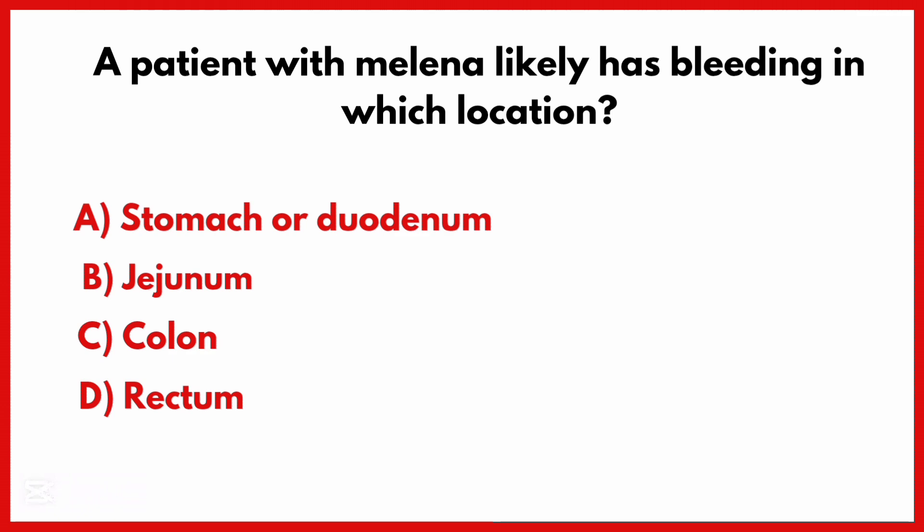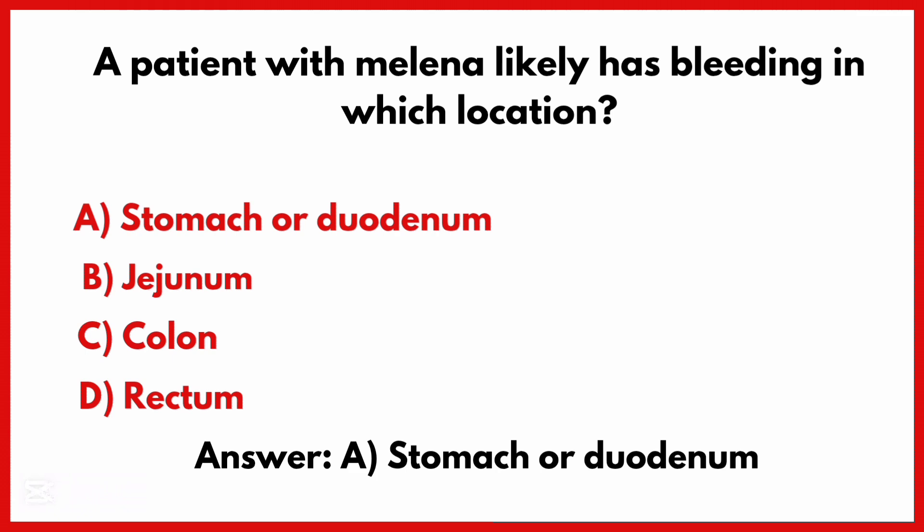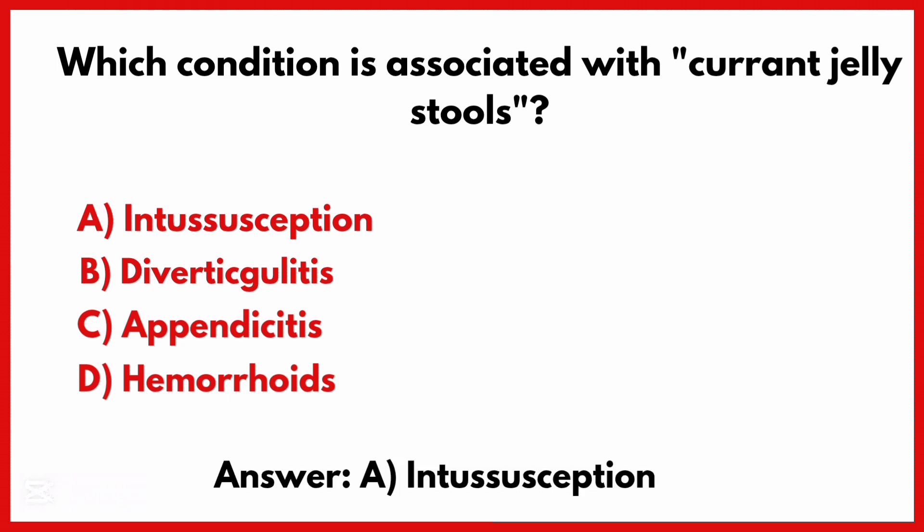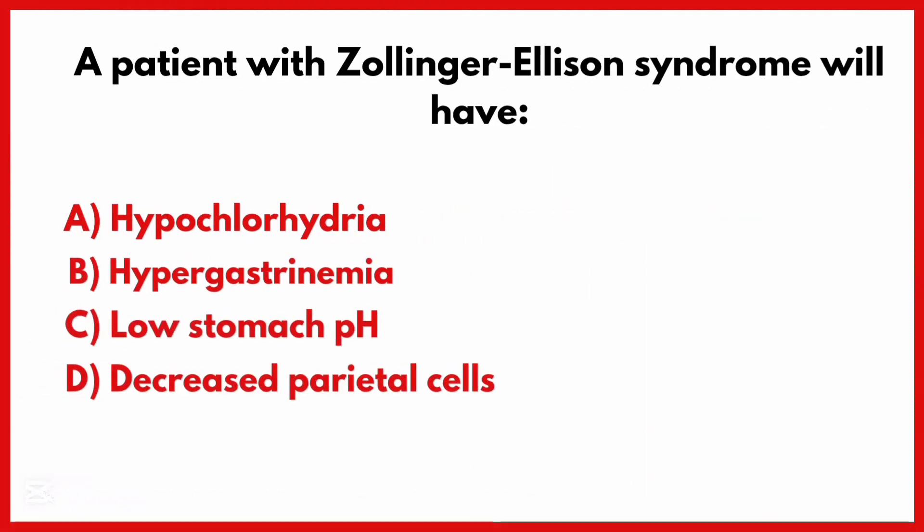The correct answer is option A: Stomach or duodenum. Which condition is associated with currant jelly stools? The correct answer is option A: Intussusception.